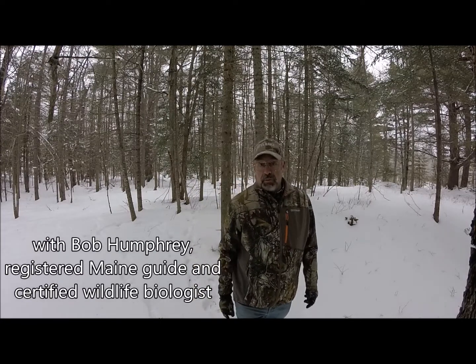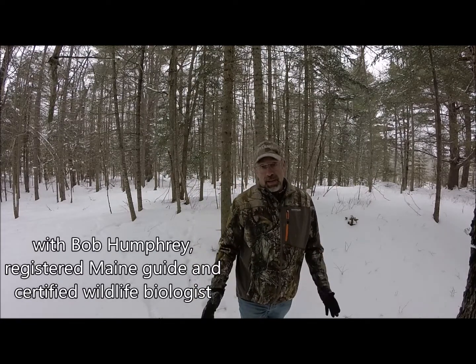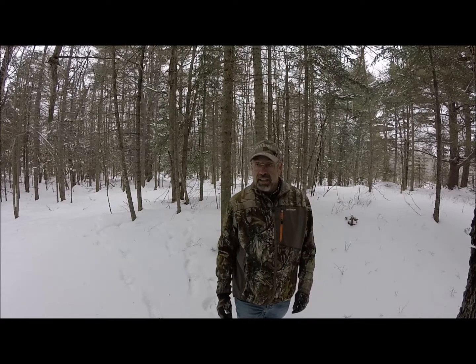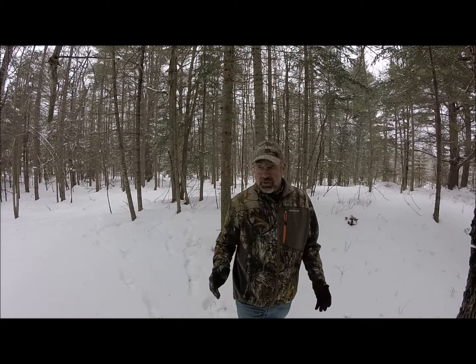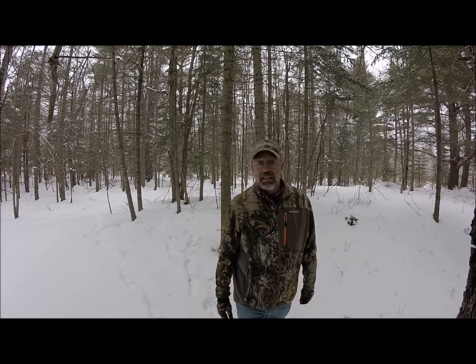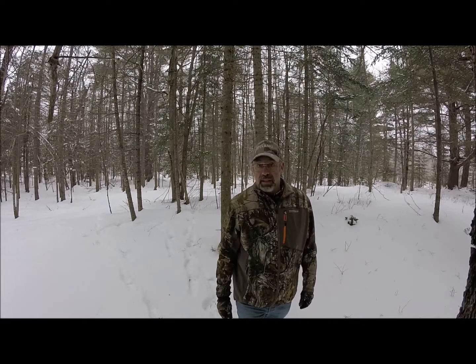Hi, I'm Bob Humphrey with another tip from Yamaha Outdoors. Today I'm out hunting, but you'll notice no gun, no bow — I'm hunting shed antlers. It's winter, and this is the time when bucks drop their antlers and I'm out looking for them. Come along and I'll give you a few tips on how to find them.